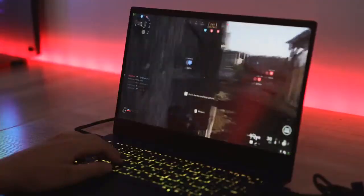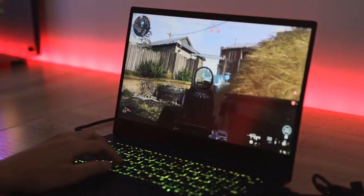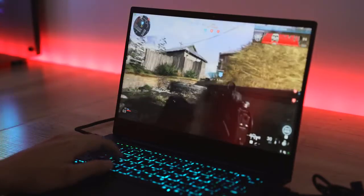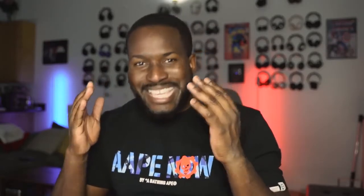Speaking of the built-in graphics, it's a GTX 1650, and this thing really performs. I've been on the road for at least a couple of weeks traveling and got to use it to edit — which is what I do on a daily basis — but also to game.